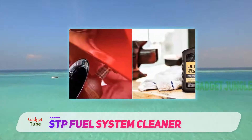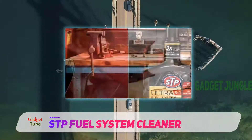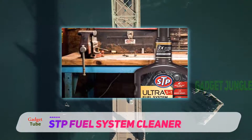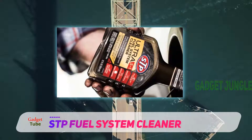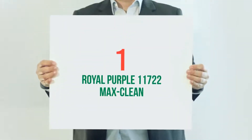Keeping your vehicle running at peak performance can be a difficult task, but there are lots of remedies and products that can help. Using a good quality winter fuel stabilizer can keep your stored equipment protected, while running stabilizer through your daily driver can help clean your fuel system.